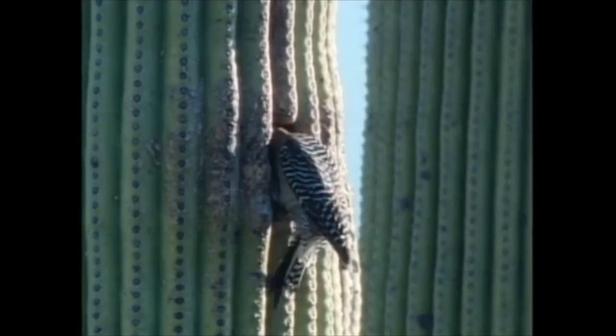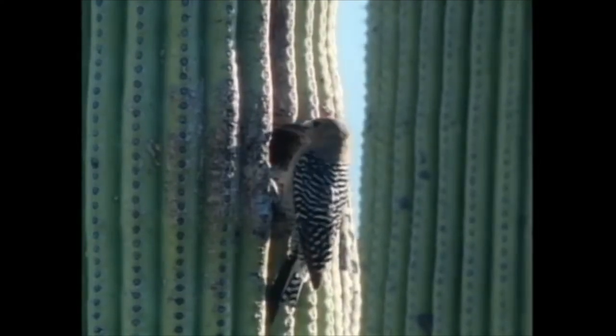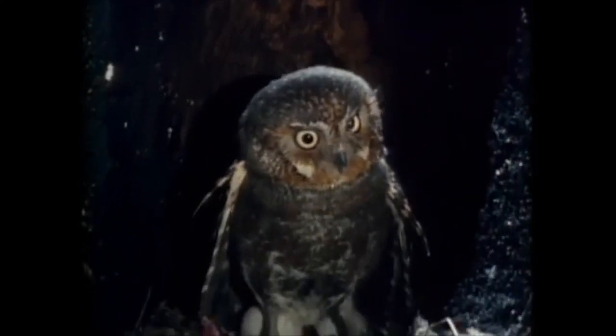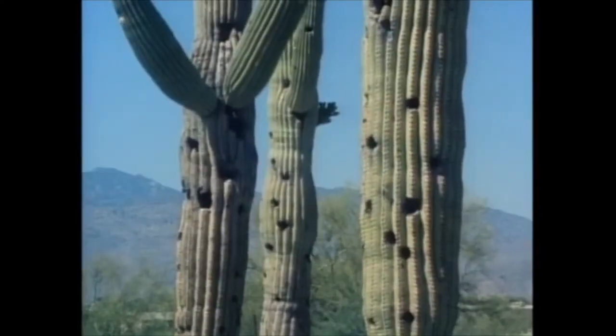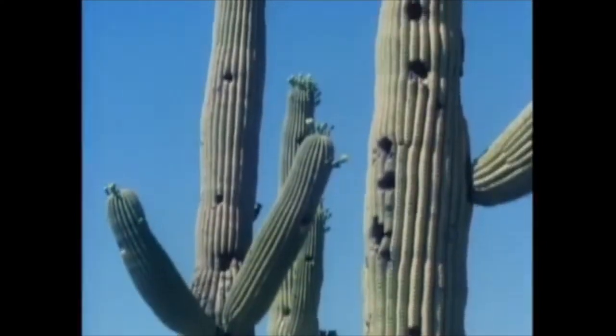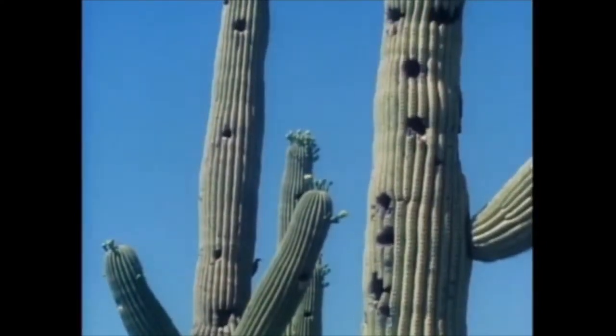And why, you ask, are its holes so popular? Well, inside the cactus it's nice and cool for animals like this elf owl. So off the woodpecker goes to peck some more, until the saguaros begin to look like Swiss cheese — green Swiss cheese, that is.